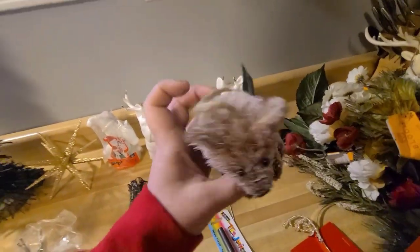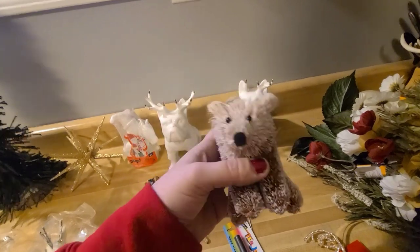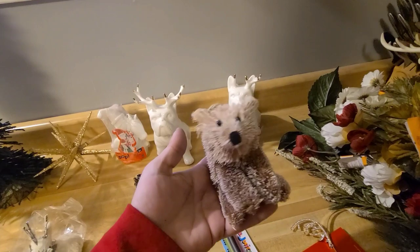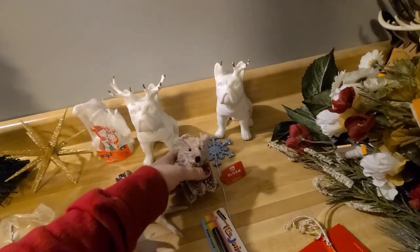This little bear — I guess he's an ornament — was in there. I think he's missing part of his butt or something. I'm not exactly sure what's wrong with him but he's cute and he can be used.